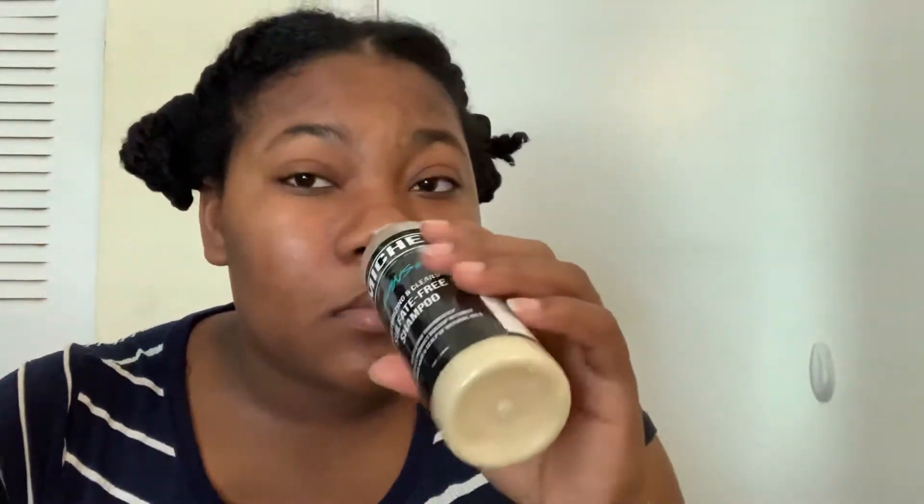Moving on, I have the Mage Beauty Quenched Sulfate Free Shampoo. You want to know what this smells like? This reminds me of a jolly rancher — that's exactly how this shampoo smells. I wish you could smell it through the camera! This one is a moisturizing and cleansing shampoo, and it does what it says — it moisturizes your hair but also cleanses it.